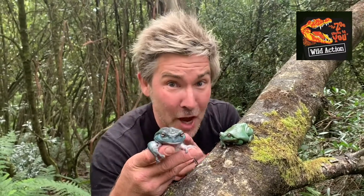Frogs are very important environmental indicators. If you have frogs croaking in your back garden, it's very likely you live in a healthy environment. You can help out frogs by not littering and not polluting. Frogs are so important for our environment — they eat up all of the bugs.